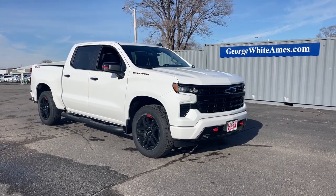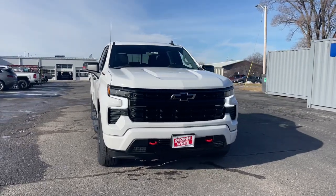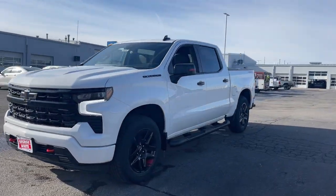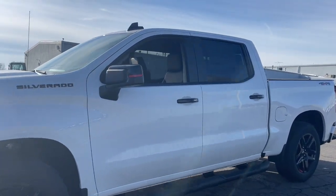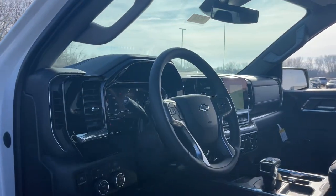You just found the 2023 Chevrolet Silverado 1500. The Silverado 1500 is the full-size pickup that blends a spacious, quiet cabin, technology that keeps you connected, smooth handling, and the toughness you need for all your projects.